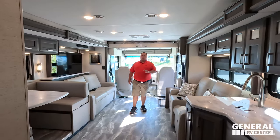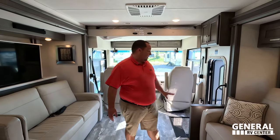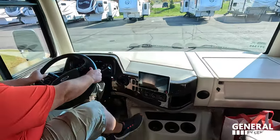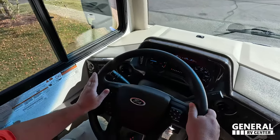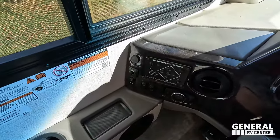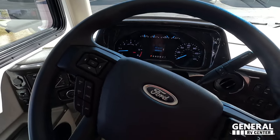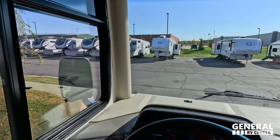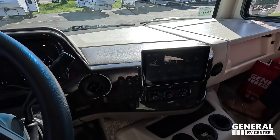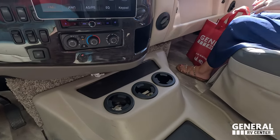This motorhome only has two slide-outs but it's still uber spacious. Let's get started up front in the cockpit area. It's got the 7.3 Godzilla engine — I feel like I'm driving a spaceship. We have cup holders, a place for your cell phones, and your auto leveling right here. Here's my point of view with the steering wheel — it drives fantastic. I've got a really nice screen for Apple CarPlay, Android Auto, and my cameras.